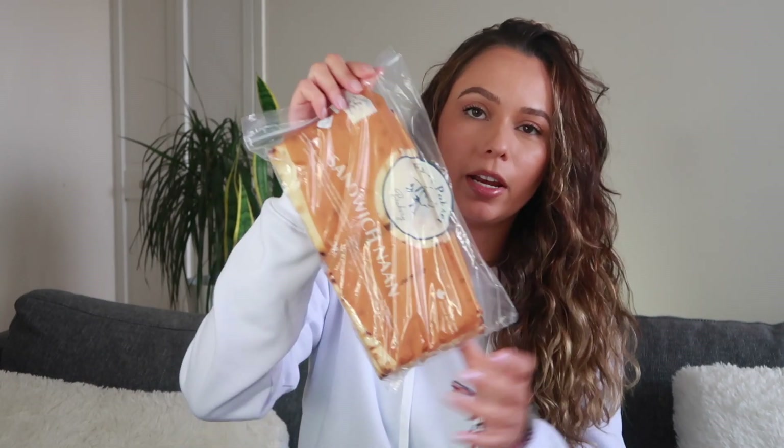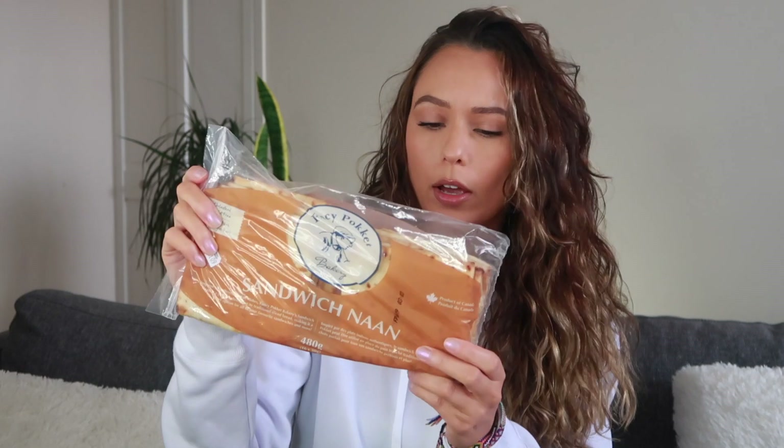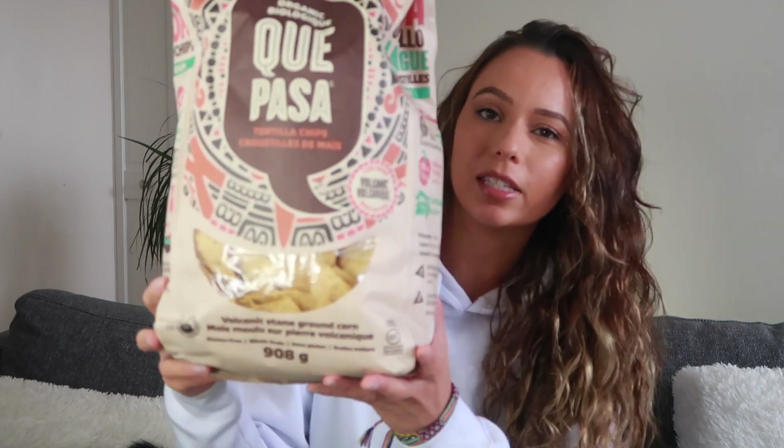The first one I'm going to go with is this naan bread. For the most part I think naan bread usually is vegan — I could be wrong, but most of the time it is. This one is from Fancy Pocket Bakery and the ingredients are pretty simple. It's dairy, cholesterol, and trans fat free.